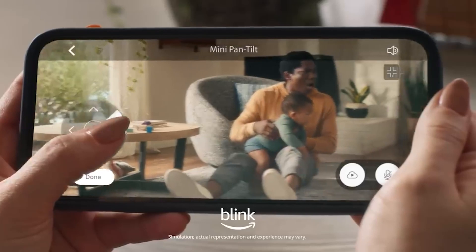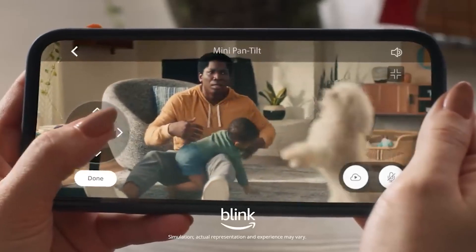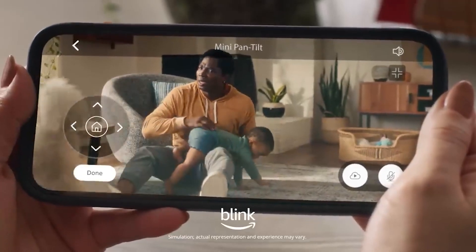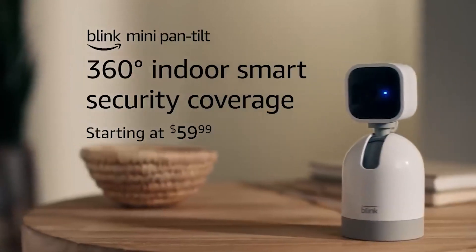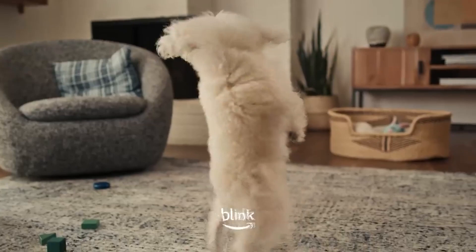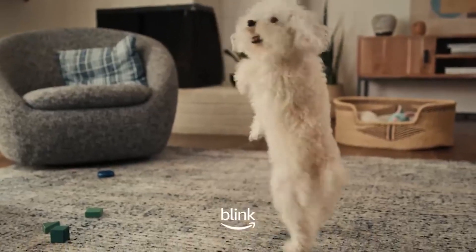Easily pan it left and right or tilt it up and down via the Blink app. You'll see everything clearly with the HD video and infrared night view. Additionally, it sends you real-time motion alerts so you know what's going on, no matter where you are. Moreover, it offers two-way audio, so you can not only see and hear people but also speak to them through the app.